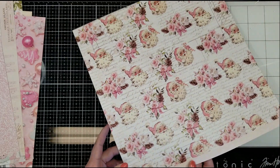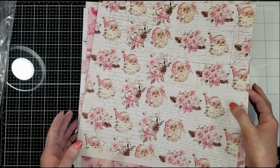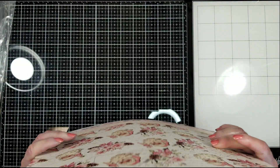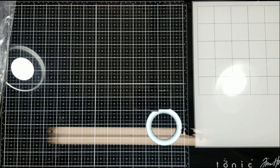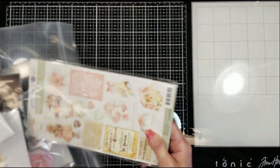I'll show you this one. You got two of these papers. And those are the papers this month in the October Limited Edition — that is the Sugar Cookie Christmas Collection. Let's continue with the other things.